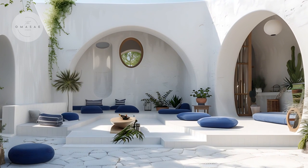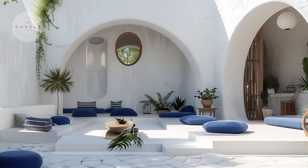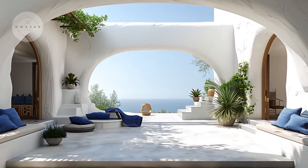The thoughtful blend of these elements creates a cohesive and serene living experience, celebrating the harmony between indoor and outdoor spaces in true Greek-inspired fashion.